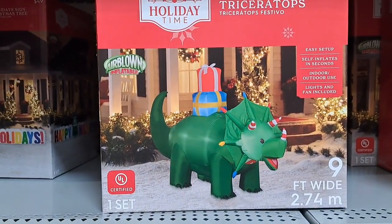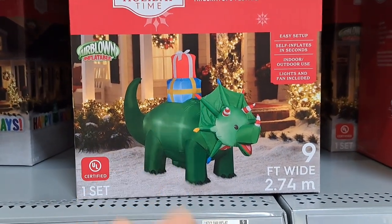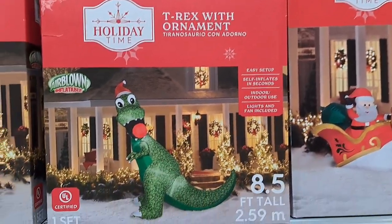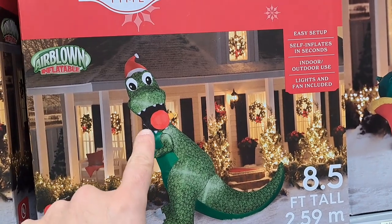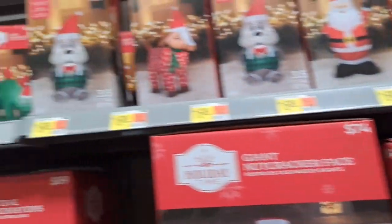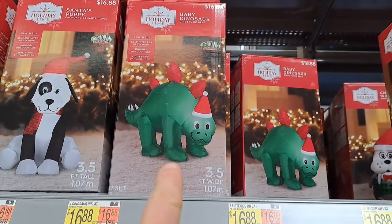Triceratops for $89 — just got some presents on his back. Got a T-Rex here for $89, almost looks like Godzilla if you put some spikes down his back. We also got this guy up here.